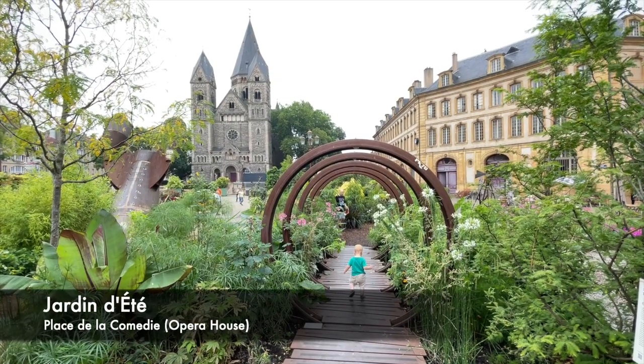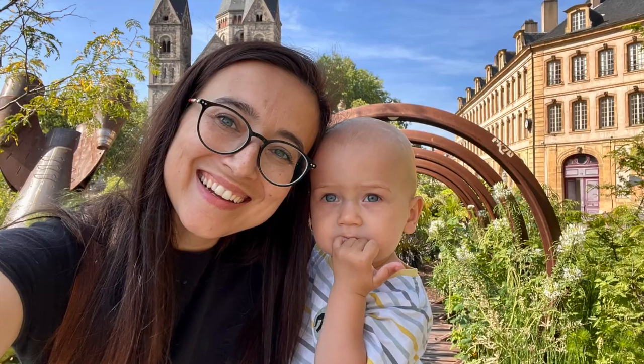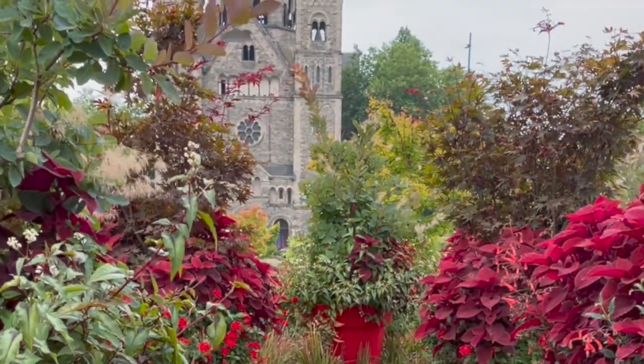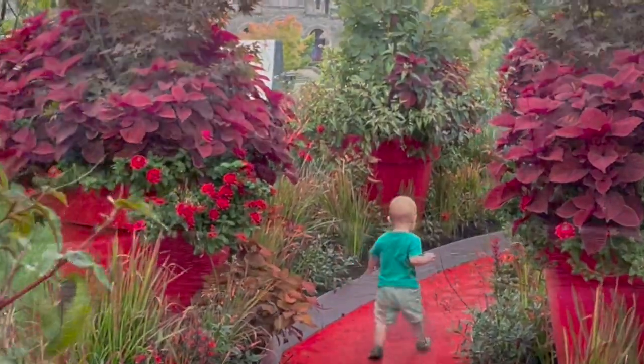The Temple Neuf is a Protestant church where the first bricks were laid in 1901. The Opera House is one of the oldest in Europe and the oldest working opera house in France — think deep red velvety seats and golden trimmings.